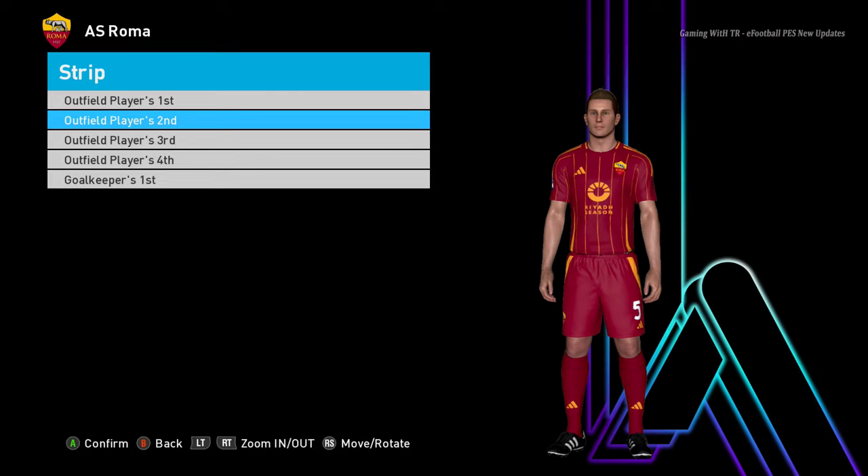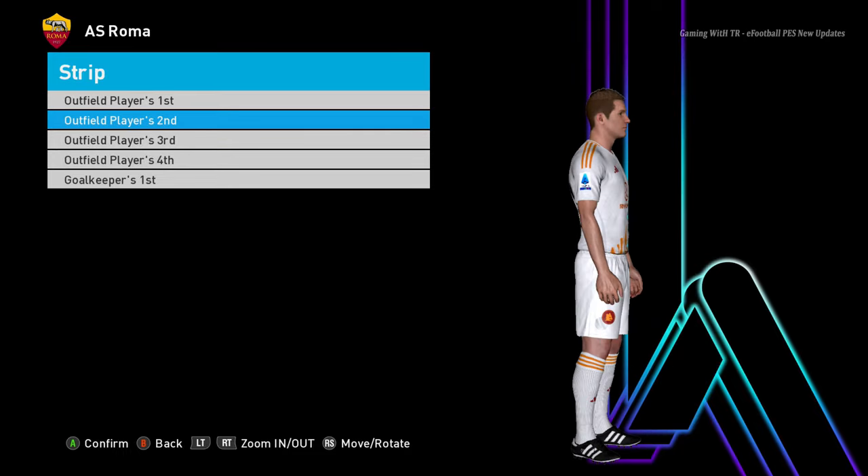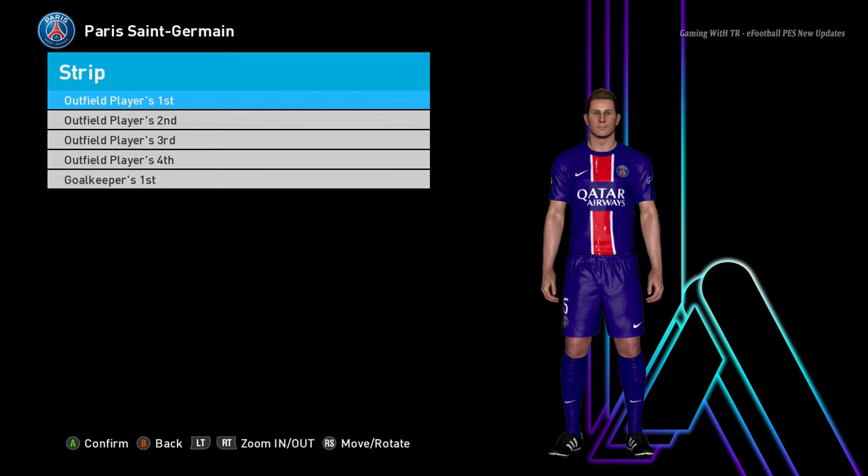Let's go for the next team — this is Roma, and you guys can see this is the Roma home jersey. And here is the away version — oh, that's pretty cool! The Roma jersey is always the coolest one.